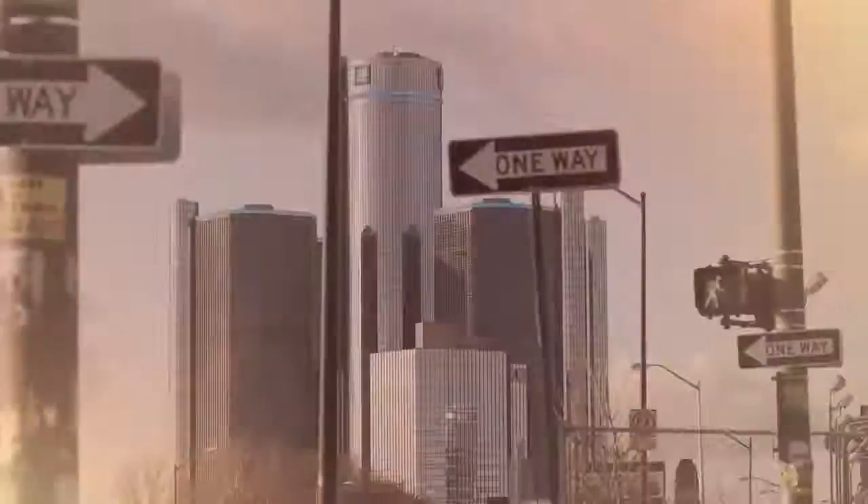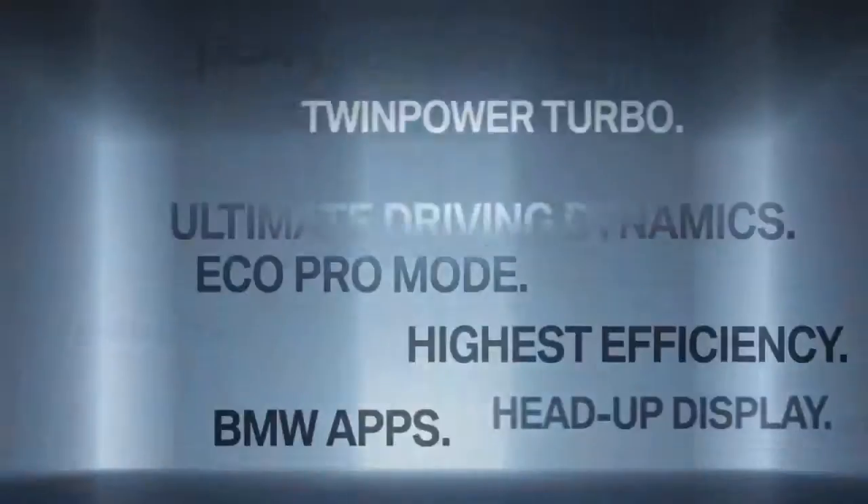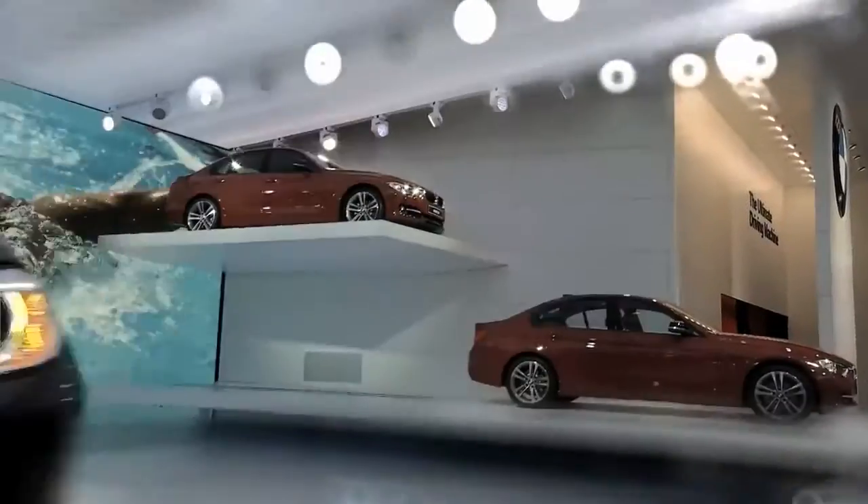Welcome to Detroit and welcome to the North American International Auto Show, where BMW celebrates the world premiere of the all-new BMW 3 Series.